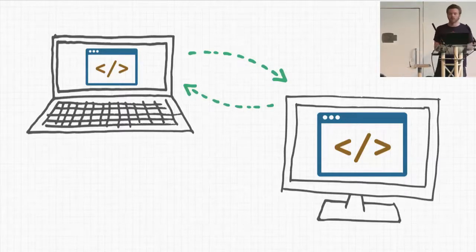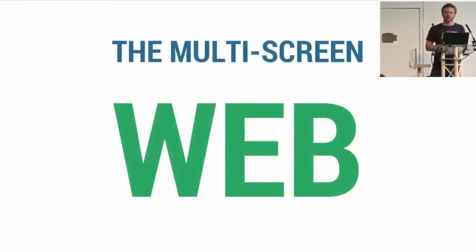It even works in IE8, so you have no excuse. Therefore, we shall call it the multi-screen web.